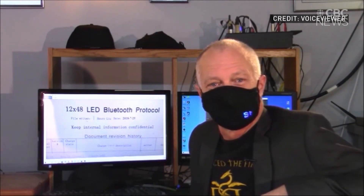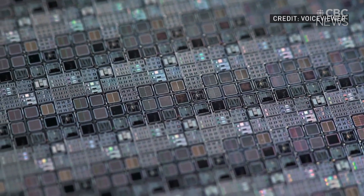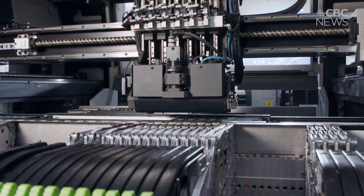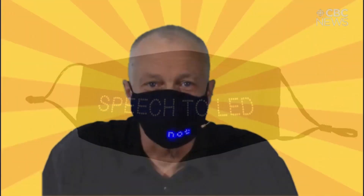And I thought, what if instead of amplifying words, I could make my voice seen on a screen? That's when I started looking into it and realized I could. A mask with an LED screen built in, a computer chip, and a lithium battery. We use speech-to-text and then send it via Bluetooth to the LED mask. This is the Voice Viewer — personal closed captioning mask.